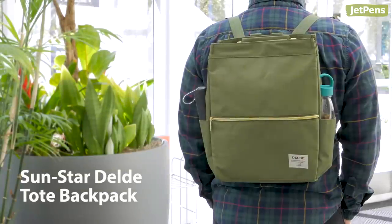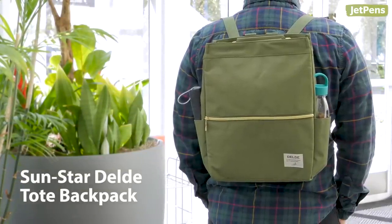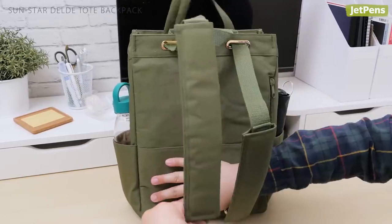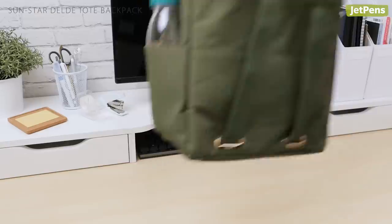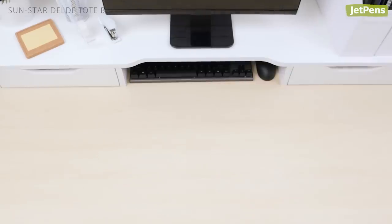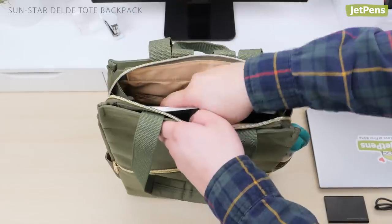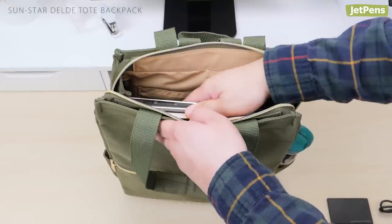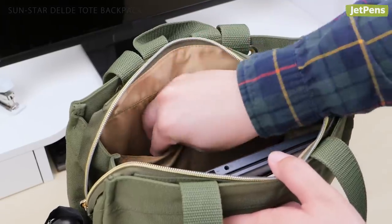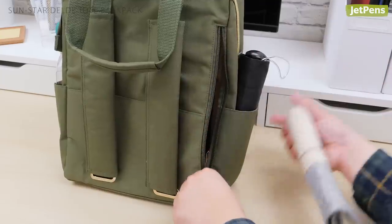A tote bag and a backpack in one. The Sunstar Delde Tote Backpack packs quite a punch. To convert it into a backpack, just pull the shoulder straps. If you prefer to use it as a tote bag, simply tug on the tote handles and the shoulder straps will retract. Its main compartment is spacious enough to hold A4 notebooks or a 14-inch laptop. Several pockets line the interior for additional organization. It even has a zippered side pocket for quick access to your most used accessories.